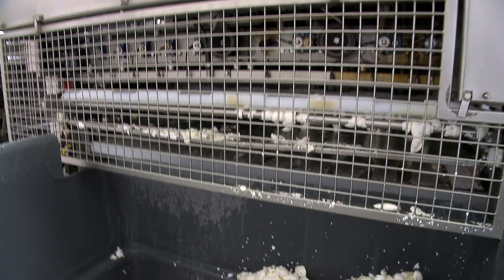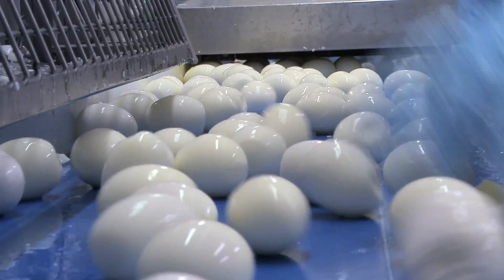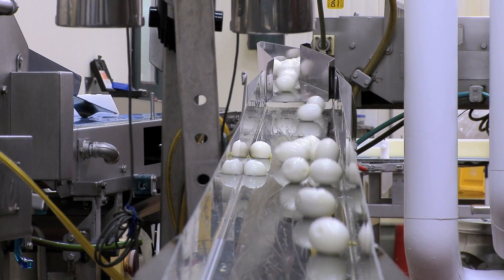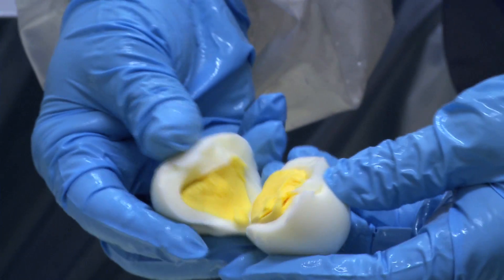We then go through the peeler. The peeler has a series of rollers and counterweights to crack the shell, like you're rolling it on a countertop — just breaking the shell up, but it remains on the membrane. Then it squeezes the egg out of the membrane and kicks it under the conveyor belt. Perfect every time.